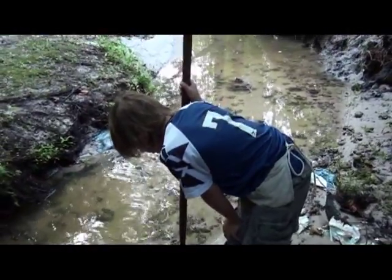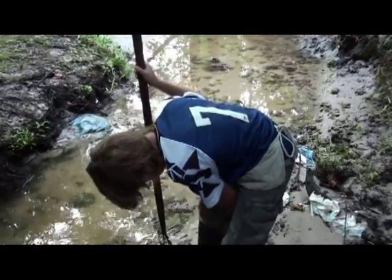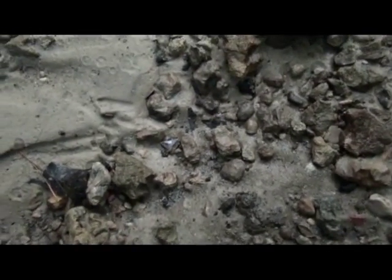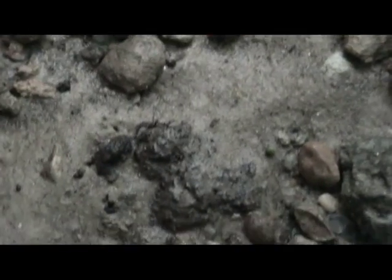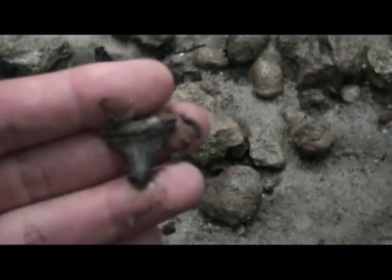Today is Weaselings' birthday so we came out hunting. Happy birthday Weaselings! And there is the first tooth of the day, right there. A little Mako, kind of dirty. That's okay.